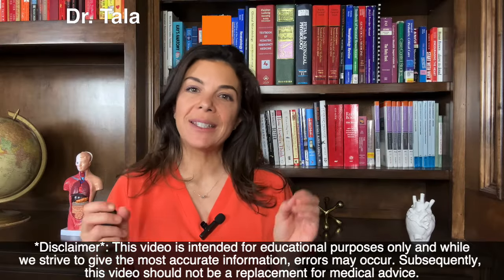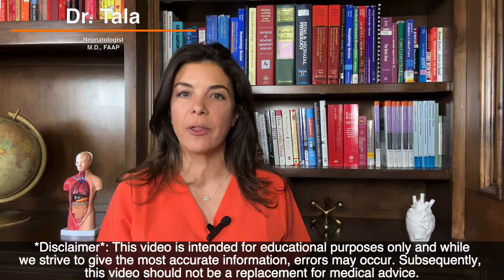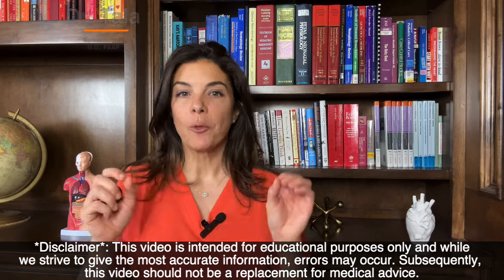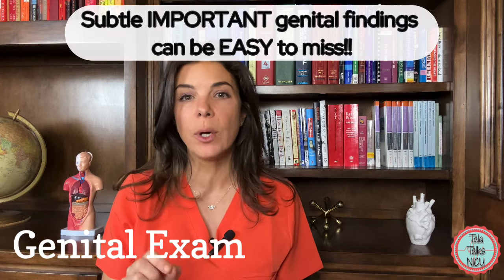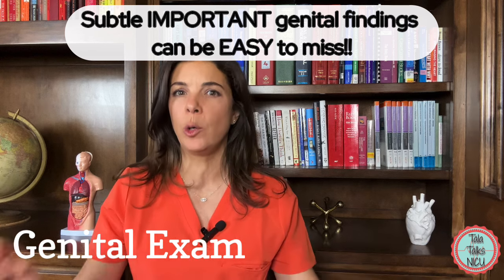Welcome to Tala Talks NICU. Today we are going to be talking about the neonatal genital exam. Remember, it is so important after a baby is born to have a very good examination of the newborn's genital exam. Sometimes the differences or the variations can be really subtle and really easy to miss, and it can have huge consequences.